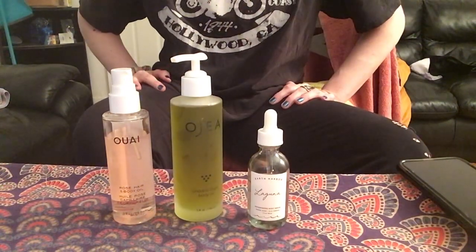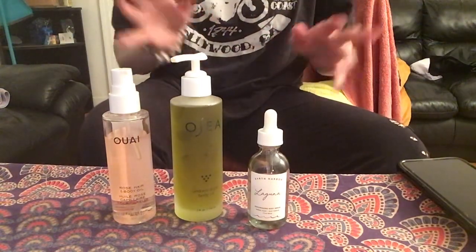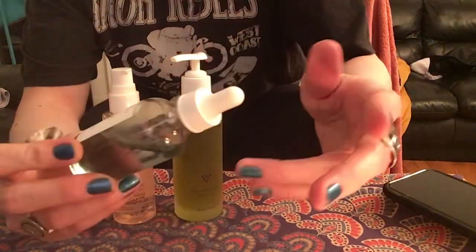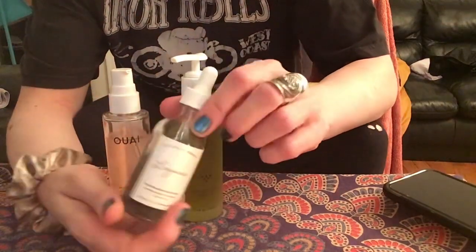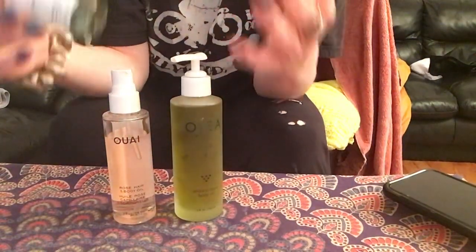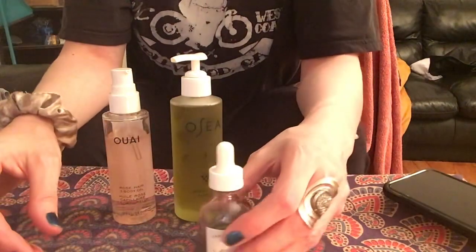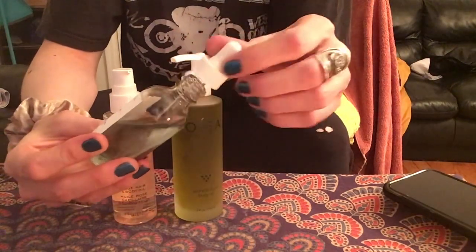That being said, the first time I actually tried a body oil I was shocked. My Kinder Beauty subscription was working for me. It was the Laguna Earth Harbor replenishing body serum — it's not technically a body oil, but same concept. It has marine algae and blue yarrow, it's two ounces, 60 milliliters. I've used quite a bit of it. Not greasy at all.